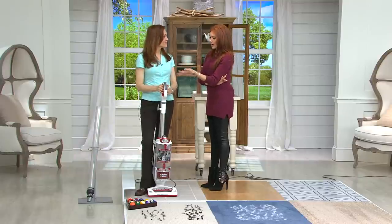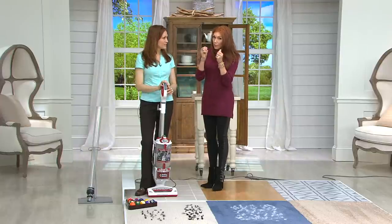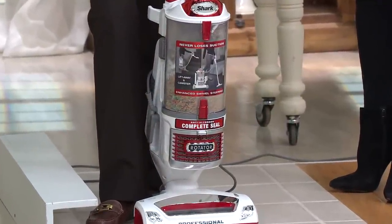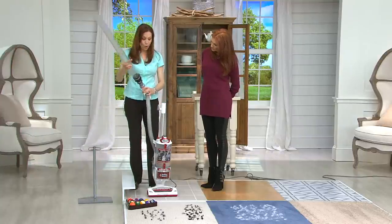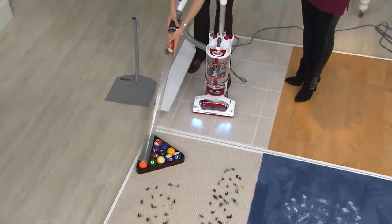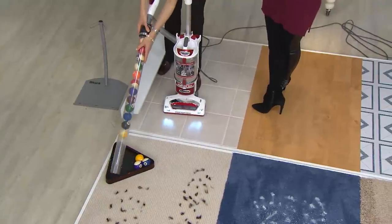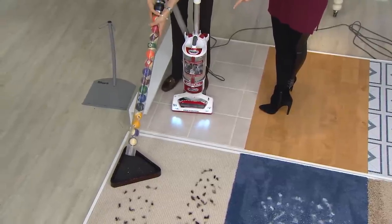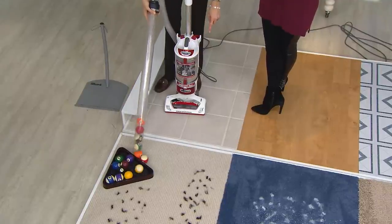We've overfilled this bin with tiny powdery particles and yet we're still going to pick up billiard balls — proving you don't lose suction. With the overfilled canister, here's a whole rack of billiard balls. Not only does it suck up those heavy balls, it holds them in there — I can't even make them fall out. That is a power statement. This is the most powerful upright Shark has made.